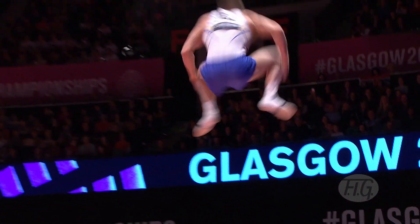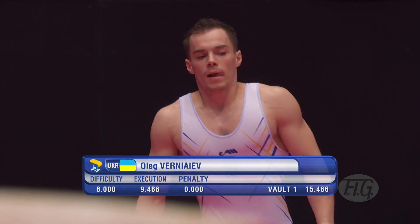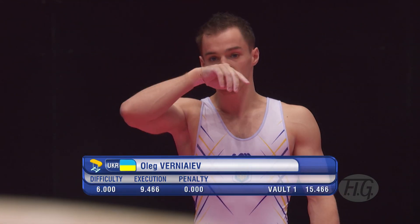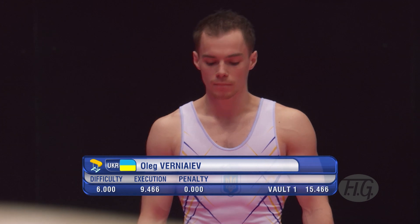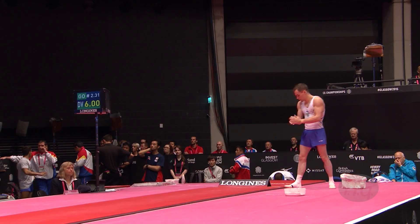Launches on, handspring, rockets into the air, two and then the half. Great score: 15.466 on that first vault. Second vault now, which also has a start value of 6.0.